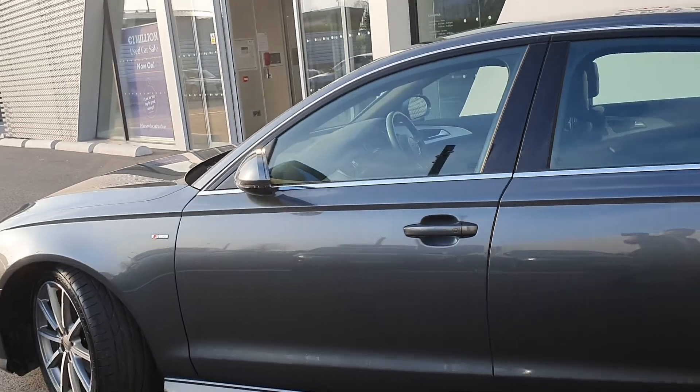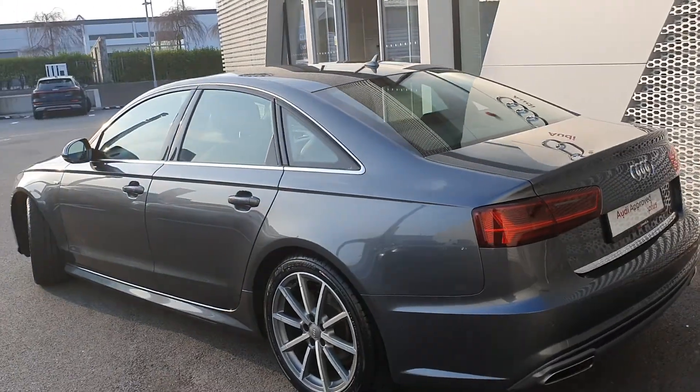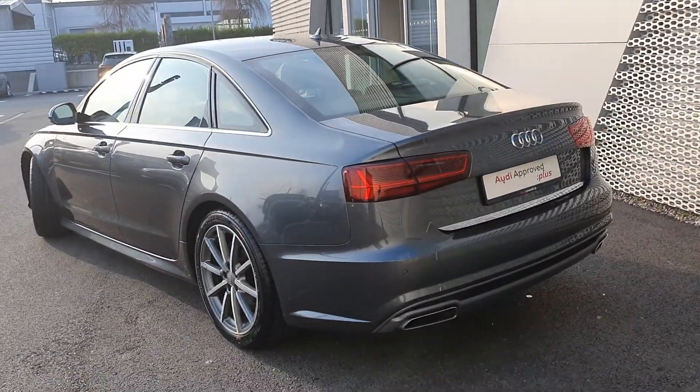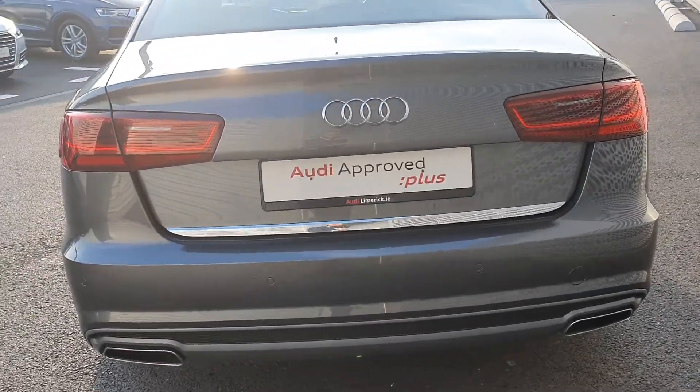Moving around, we have our S-Line badging on the driver and passenger sides of the car. We have a nice chrome detail around the windows, adding a nice contrast to the signature Daytona grey pearl effect paint in which the A6 is finished in. Moving to the rear, we have the complete badge deletion.